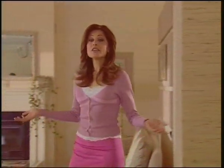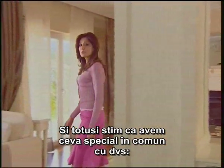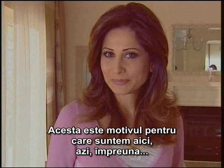Hello. Having a clean and hygienic house is very important for me too, just like you. Yet I know that we also have something highly special in common with you: Aura Roboclean. This is the reason we're here today, together.